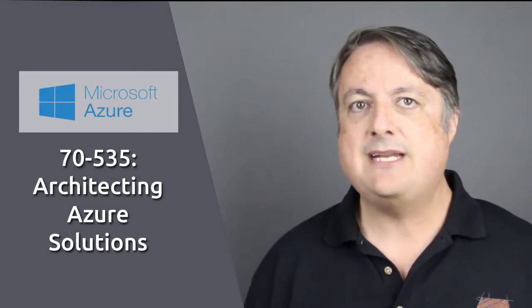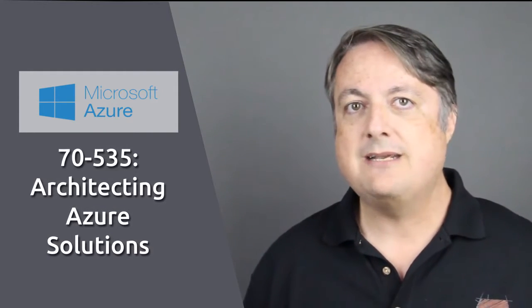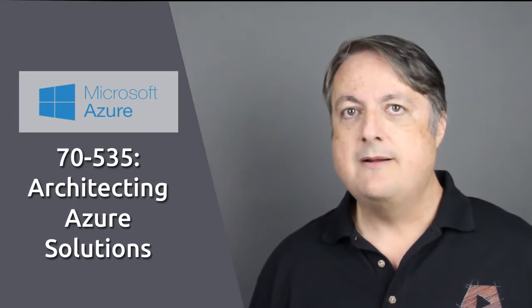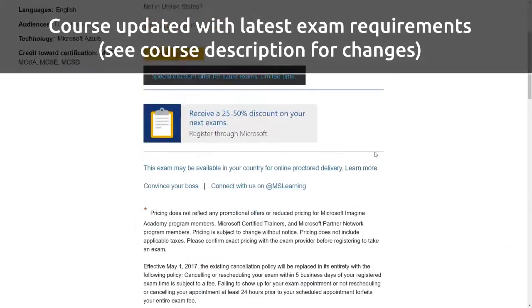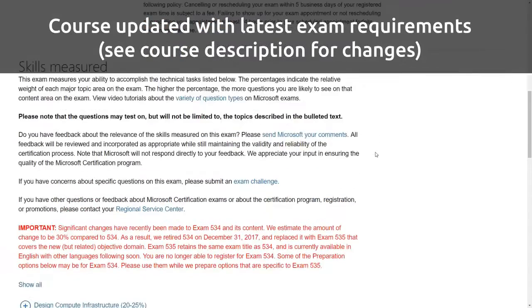I am very excited to introduce this course to you that will help you to pass the Microsoft exam 70-535 architecting Microsoft Azure solutions. The 70-535 exam was just introduced in January 2018 to replace the old 70-534. This course goes over all you need to pass this exam working from the latest exam requirements.